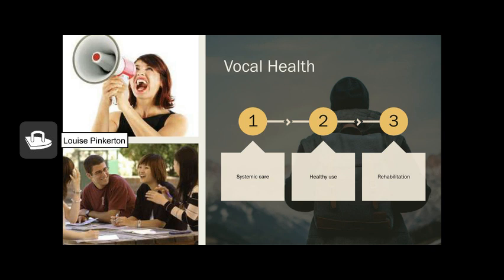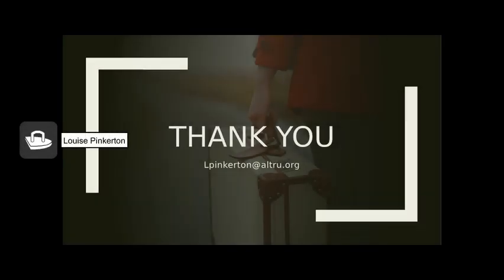This brings us to the end of our presentation on vocal health. The key takeaways are: what you can do systemically to take care of your body and voice, what you can do about your habitual voice use to keep it healthy and avoid injury, and how to recognize difficulties and seek medical intervention. Thank you very much for joining me for this recording of the lunch and learn from Altru Health System physical, occupational, and speech therapy. Please feel free to email me if you have any questions.